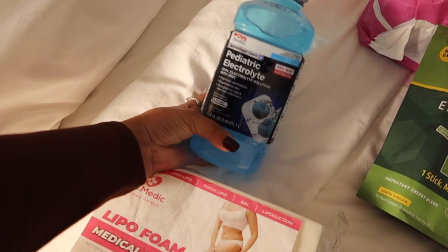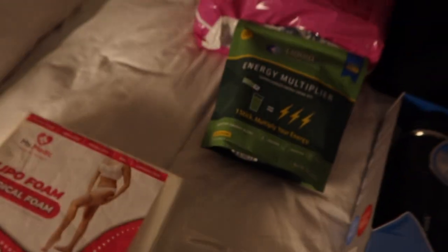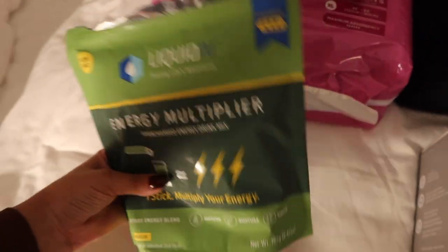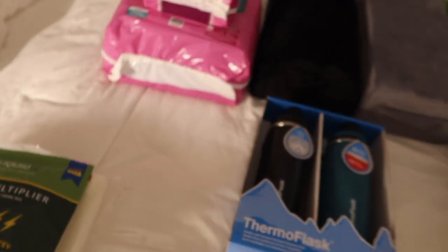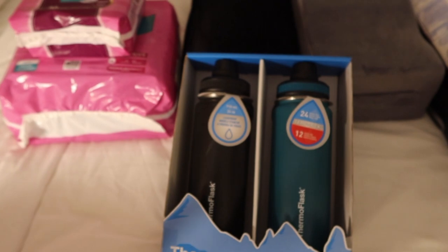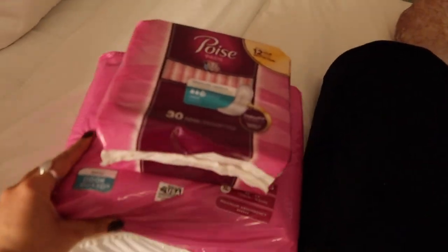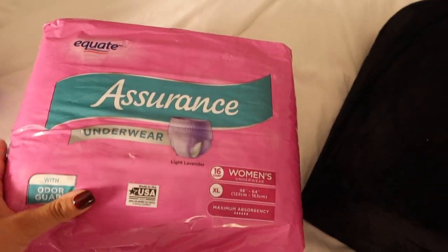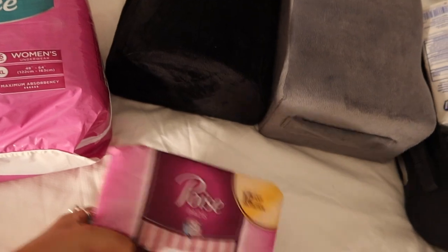My surgery is actually tomorrow, so I should be drinking electrolytes tonight. I have Liquid IV packets left over from a partnership, and a lot of people use electrolytes before and after their procedure to stay hydrated — you have to drink half a gallon of water every day. I also got diaper underwear because you'll be leaking everywhere, and it helps with the bleeding and the butt area. I got pads as well in case I'd rather just put a pad in the faja instead.